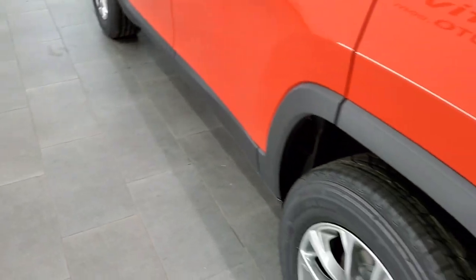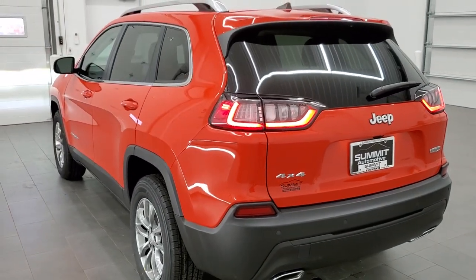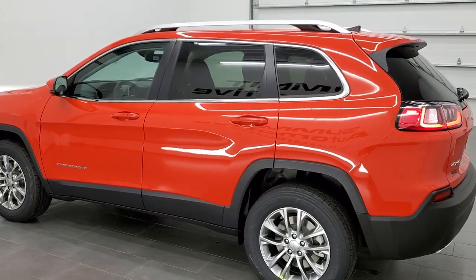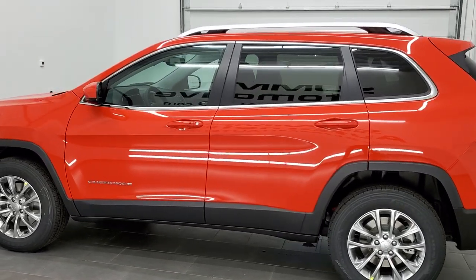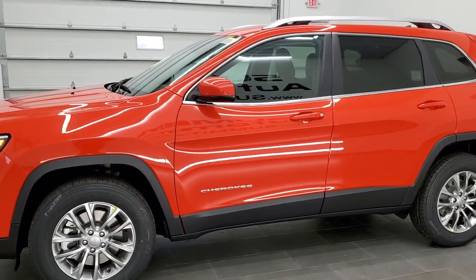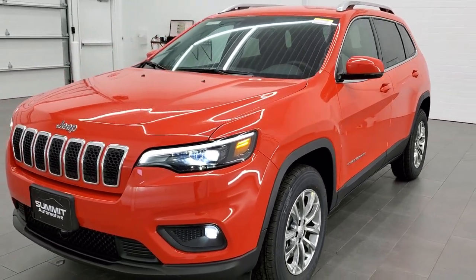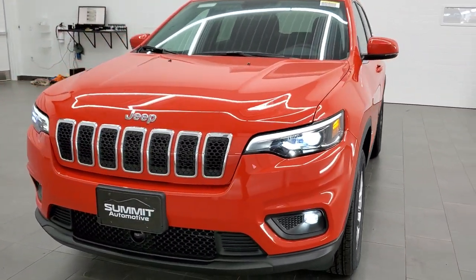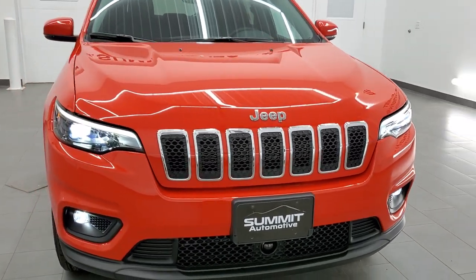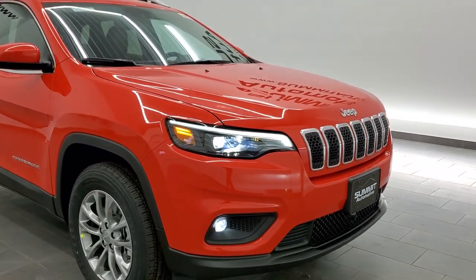We'll do one final walk-around with all the lights on. Spitfire Orange — really a cool color. I honestly didn't know they had this color until we got one in a dealer trade a couple weeks ago, and it sold before I could do a video on it. This is our first one in stock in Spitfire Orange, and it's a really good-looking color. There are those LED headlamps, running lights, and fog lights.